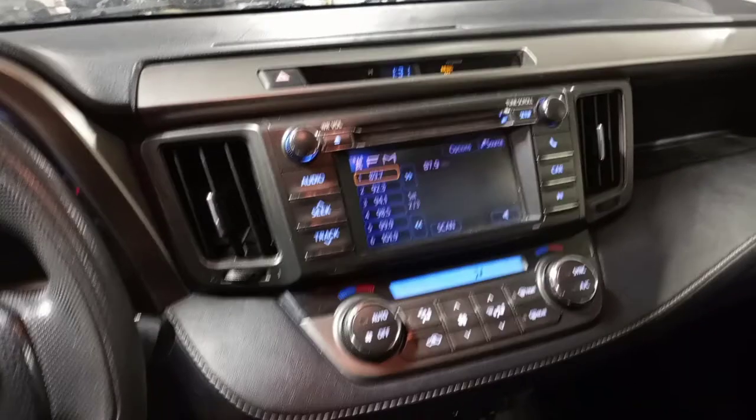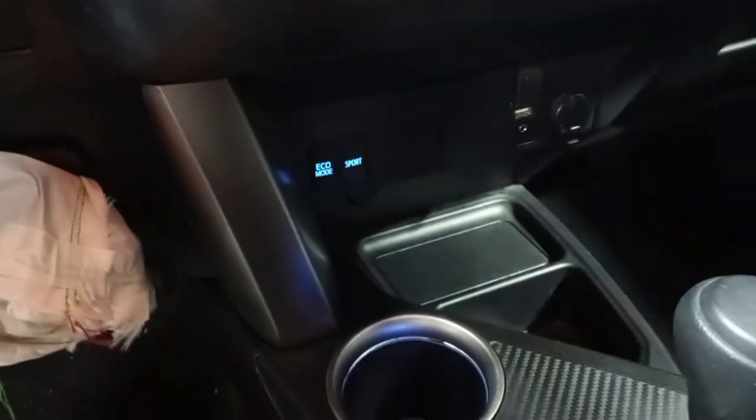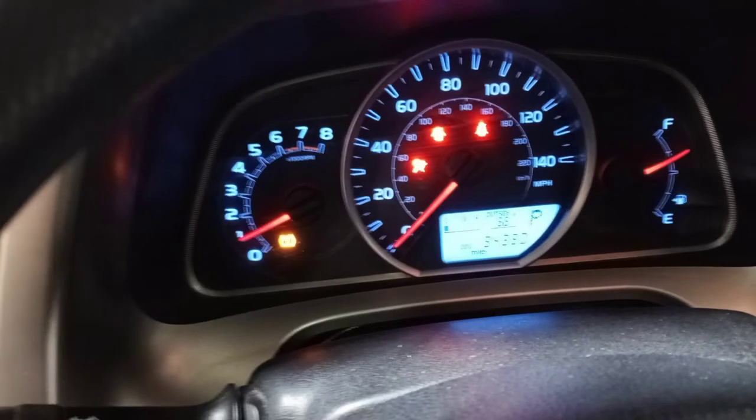Black interior, manual cloth seats. There's the miles. Sunroof.